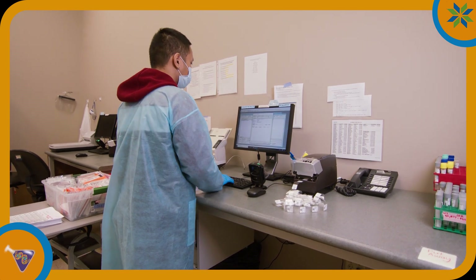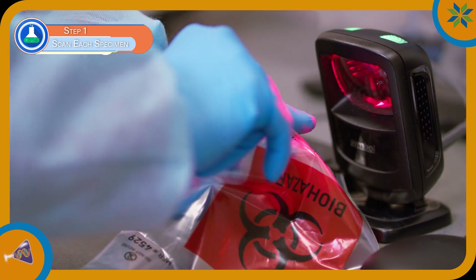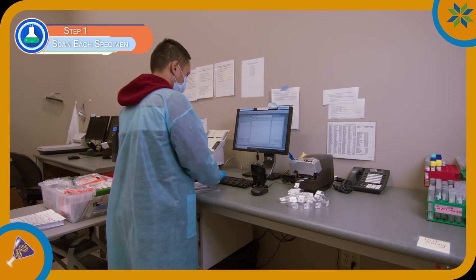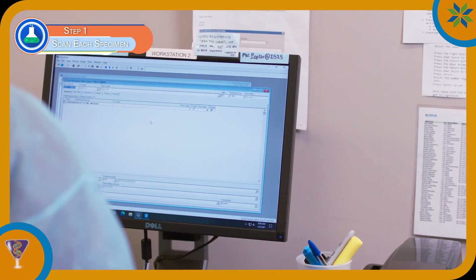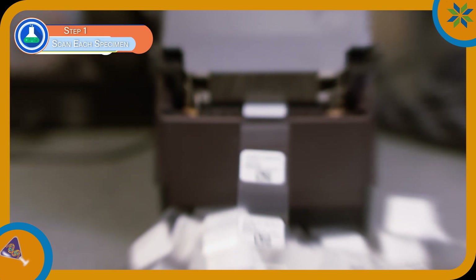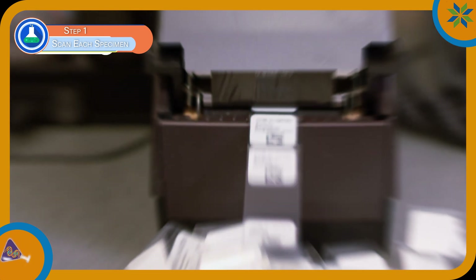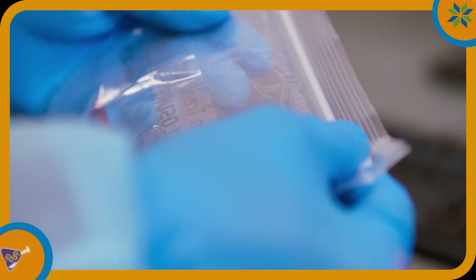Now that you've done a nose swab correctly, your collected specimen comes into our lab in a tube where we can scan and label it so we can keep track of it in the lab. We register your information in our lab information system, or LIS for short. From there, another label is printed which has our lab access code on it. This is a unique number that each patient will get.